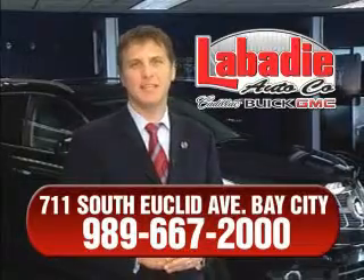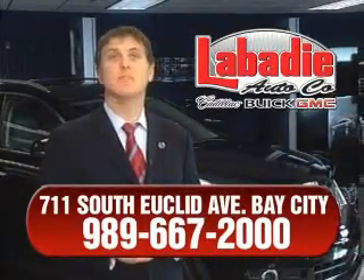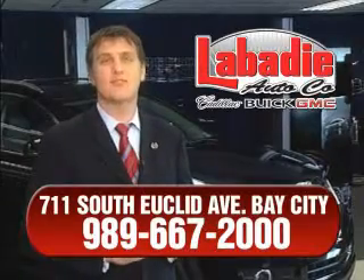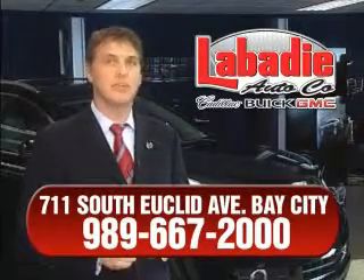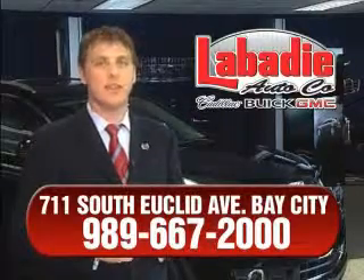Hi, I'm Mark Labadee and I'd like to personally thank you for visiting our website. We're a family-owned business and been doing business for over 60 years in mid-Michigan. All of our vehicles have been professionally inspected and hand detailed to ensure that you're getting the maximum value.